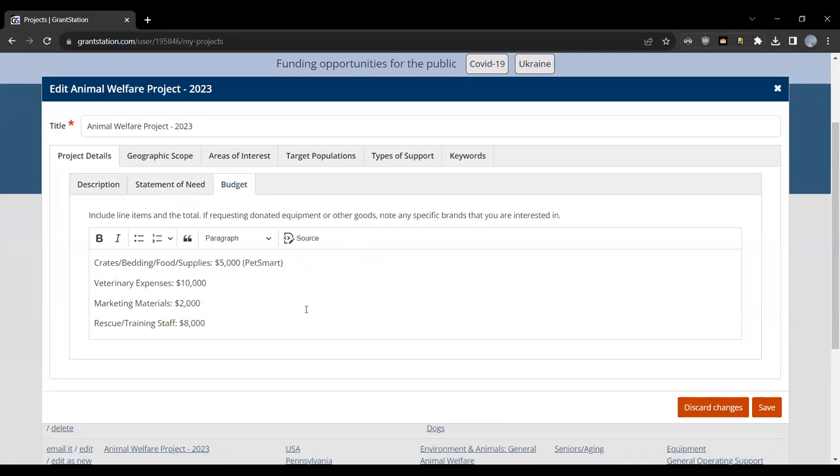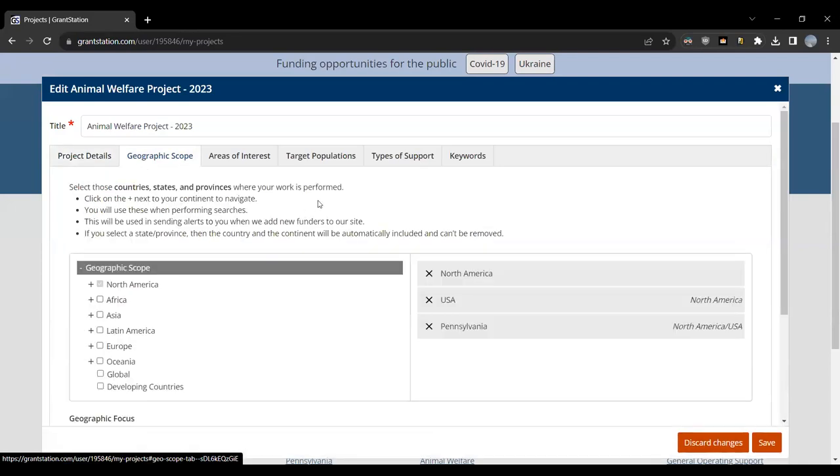When you organize by project, you can often find various ways that you can work across projects — money that goes to project A could also work for project B. And this is all in your custom dashboard, just for you; only you have access to this information. Looking at the geographic scope tab, this is where we get into our specific search terms. If I click on North America, I add North America across all the U.S. and Pennsylvania as my interest.